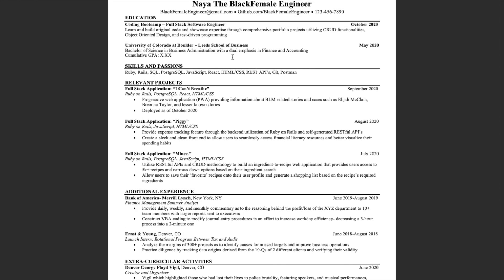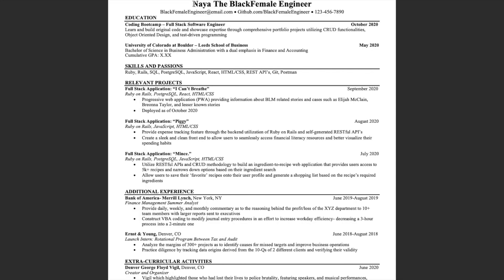I have my computer right here, so right off the bat what we see is my name in big bold letters. This is very important because you want to say, 'Hey, this is me, don't forget about me.' We have 'Black Female Engineer' and then contact information right underneath — my email, GitHub, and phone number. This is a sample resume, so the details shown aren't my actual information.